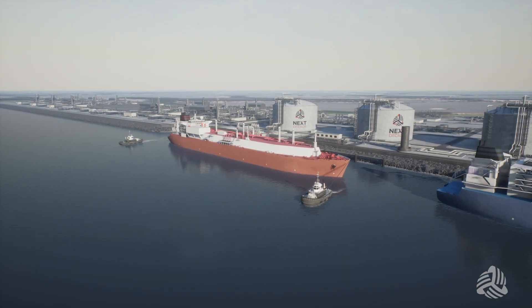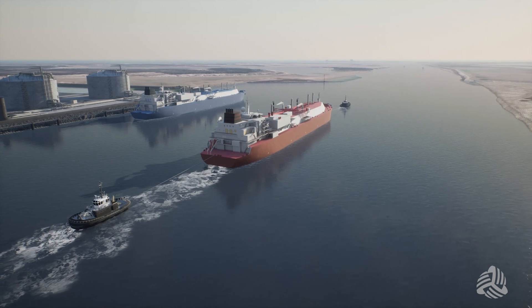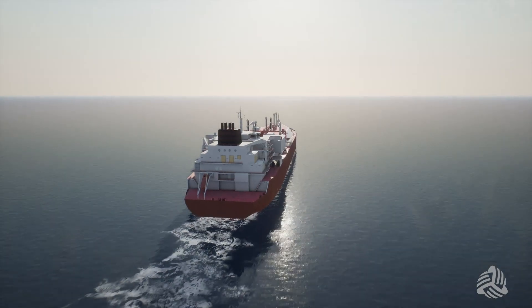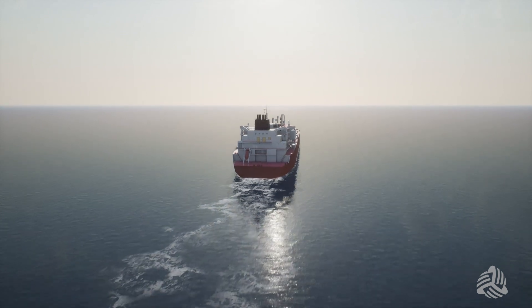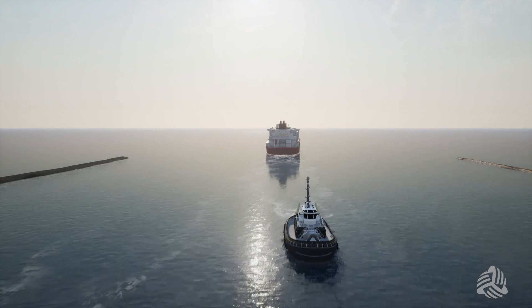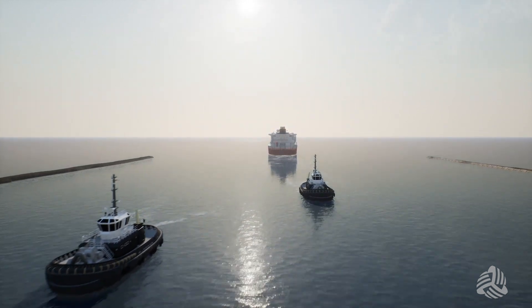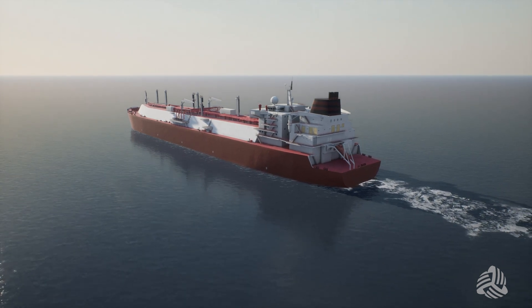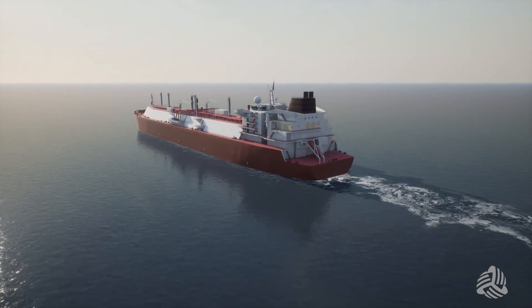Once the LNG vessel has been loaded, the pilot and two escort tugs will assist it back out of the Brownsville Ship Channel. As the LNG vessel safely exits the Brazos-Santiago Pass, the pilot disembarks and the escort tugs return back to the Rio Grande LNG terminal. The LNG vessel begins its long journey to global ports to deliver the LNG cargo.